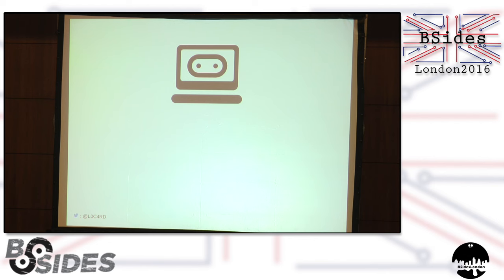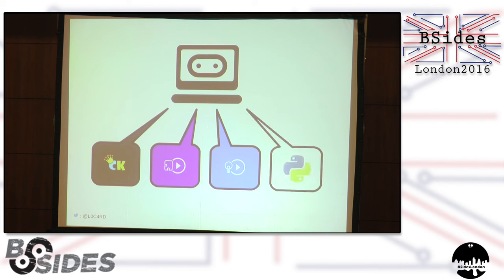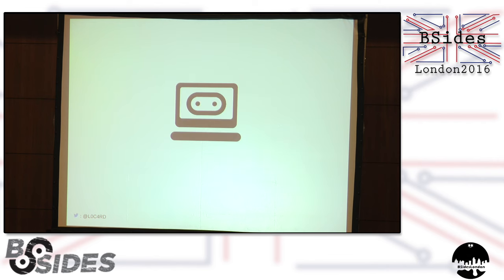The micro:bit has a really nice online browser-based compiler that you can access for free, and it allows you to create code in a variety of different formats — some of which are Code Kingdoms JavaScript, which is basically Scratch; Microsoft Block Editor, which is also basically Scratch; Microsoft Touch Develop, which I would encourage you to use once and probably never use again; and there's also MicroPython, which is a lean implementation of Python 3 developed to run on microcontrollers. The user gives their MicroPython code, and out comes a quite opaque blob of hex, which you then flash onto your micro:bit. So we asked the question: what's in that hex blob?